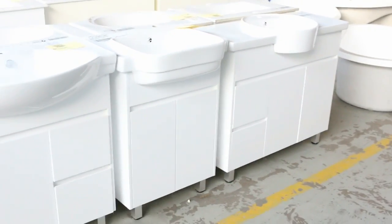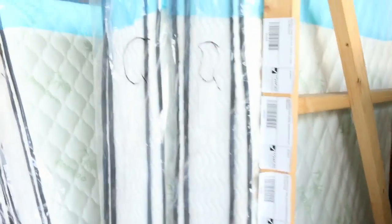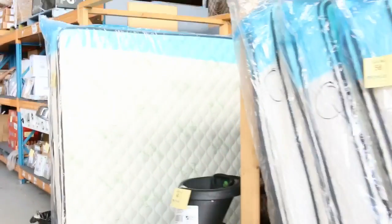Lots of freestanding vanities there — anything between the low $200s to about the mid $300s depending on size. Spinning around, we've got some mattresses — queen size double pillow top mattresses. Looking at around the $400 mark on the queen size and about $450 on the king size.